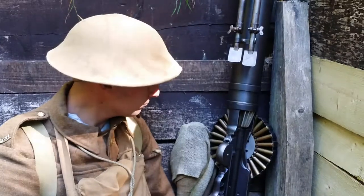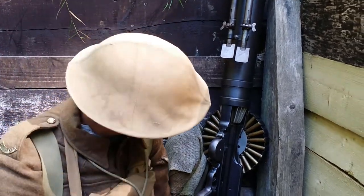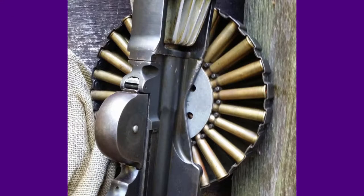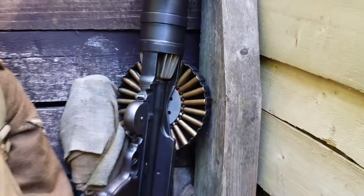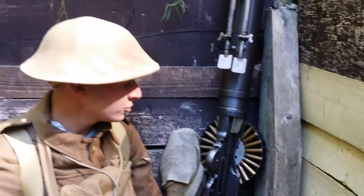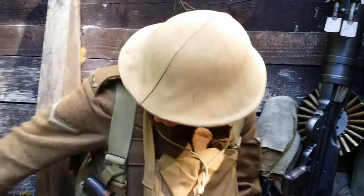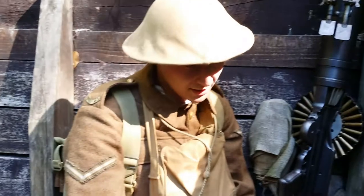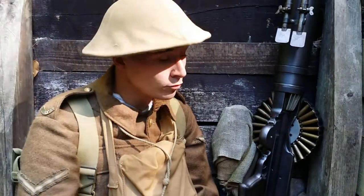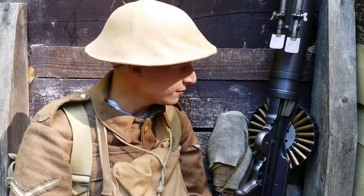Gas attack! This is the Lewis automatic rifle — at the time they called it a rifle. It's a 47-round magazine. It's the infantry support weapon of the time, brought in in 1915. It's an eight-man team which operates it. Number one wears what I'm wearing with a revolver and carries the gun. Number two has a revolver as well and carries eight magazines. And then numbers three to eight carry full rifle equipment plus a rifle plus eight magazines, to keep that fed.